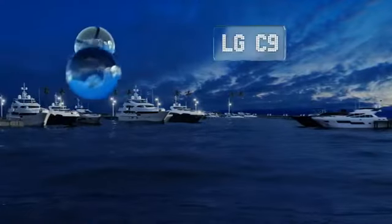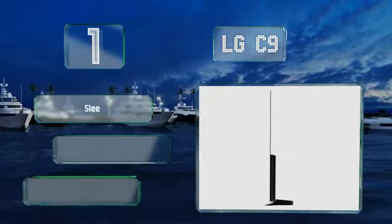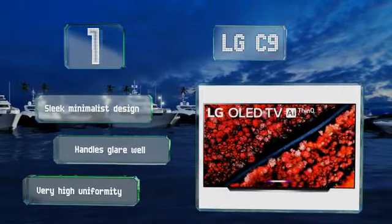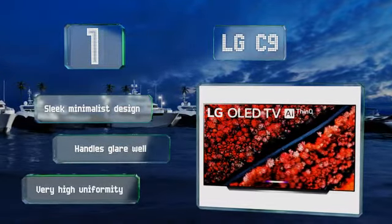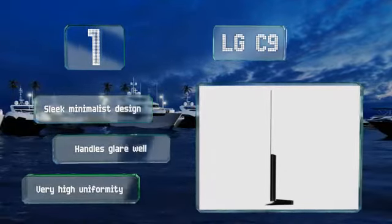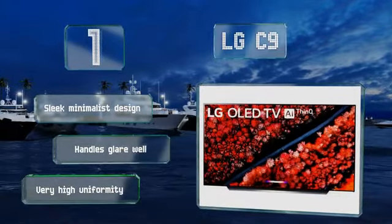Taking the top spot on our list, the advanced technology inside the LG C9 delivers perfect black levels, almost no motion blur, and a remarkably low input lag. It supports the HDMI 2.1 standard, allowing 4K at 120Hz, as well as both G-Sync and the HDMI Forum's official variable refresh rate protocols. It's a sleek minimalist design that handles glare well and offers very high uniformity.